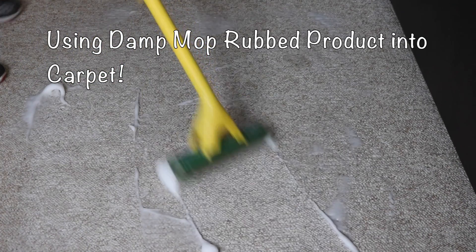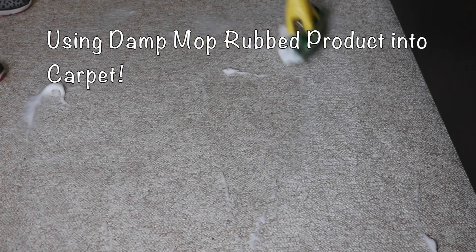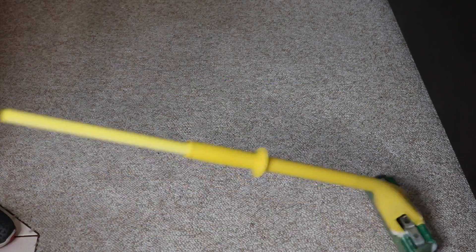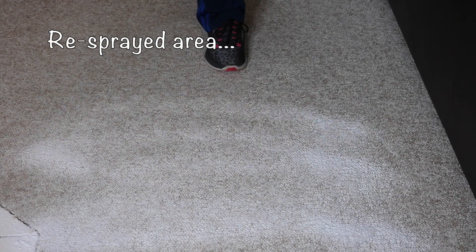I rubbed it into the carpet back and forth over and over, making sure I covered all areas. I then re-sprayed the area with the foam according to the directions on the can. I used the damp mop and again went over all areas really well.